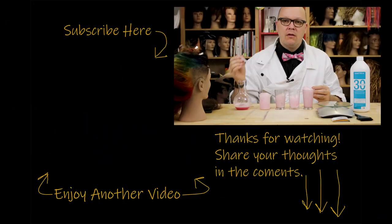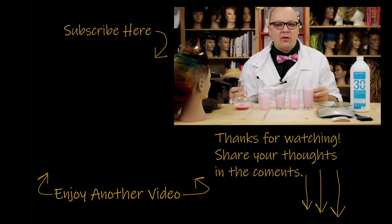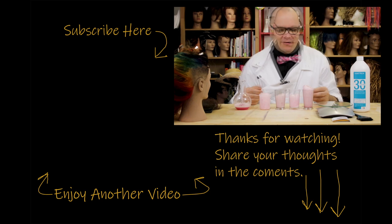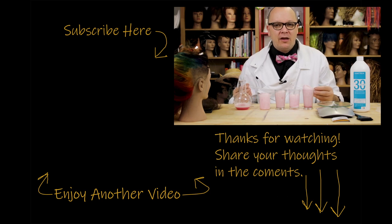Thank you for watching and I'll see you next time. If you liked what you saw and want to see more, go ahead and check out my other videos, feel free to share with your friends, click the subscribe button, and leave any questions or comments below. Let me know what else you want to hear about — thank you so much for stopping by.